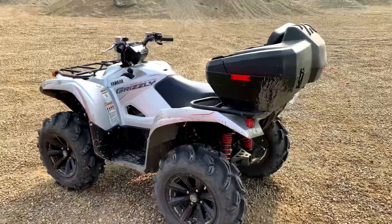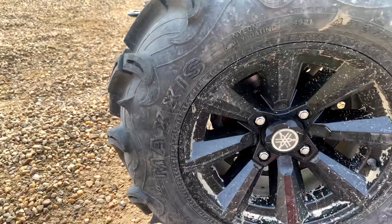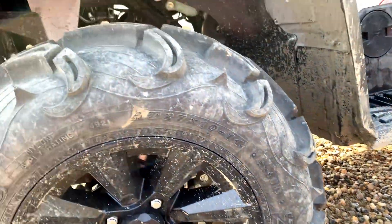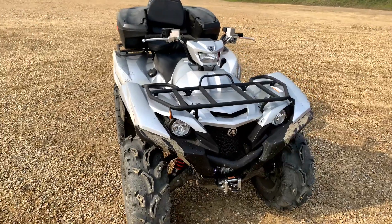I blew my first belt on my Polaris Ranger at about 300 miles. We got the Special Edition, and that comes with 14-inch aluminum wheels and upgraded 27-inch Maxxis Zilla tires. To finish out the Special Edition, it comes with a unique paint job.